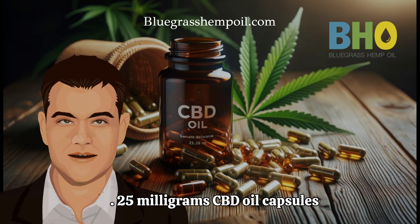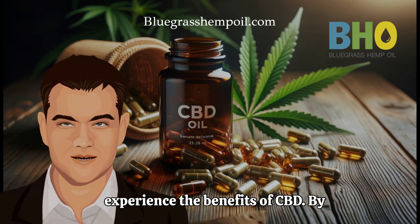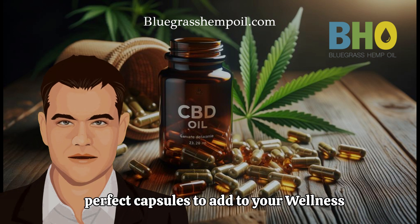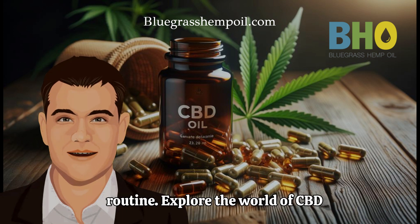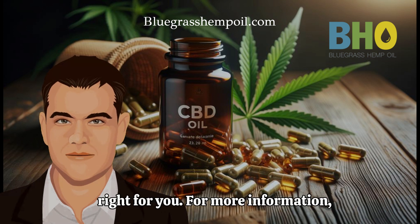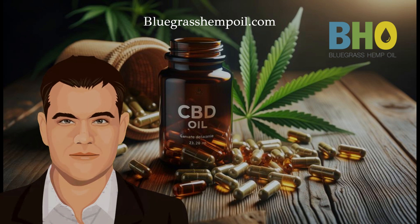25mg CBD oil capsules offer a safe and convenient way to experience the benefits of CBD. By following these tips, you can find the perfect capsules to add to your wellness routine. Explore the world of CBD oil capsules and see if they might be right for you. For more information, visit bluegrasshempoil.com. Thank you.